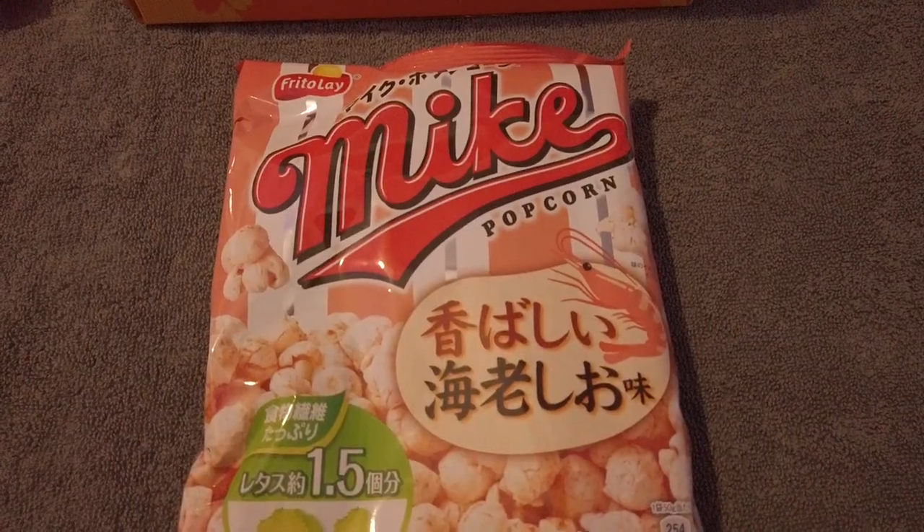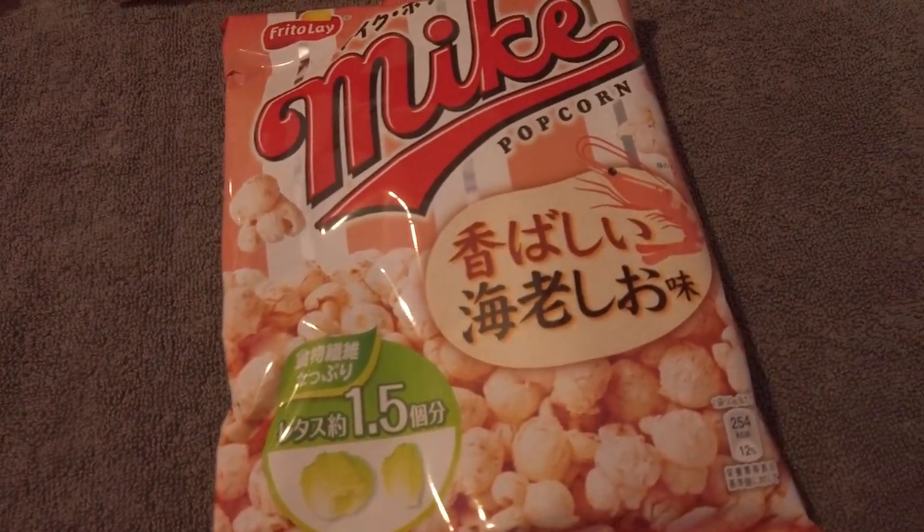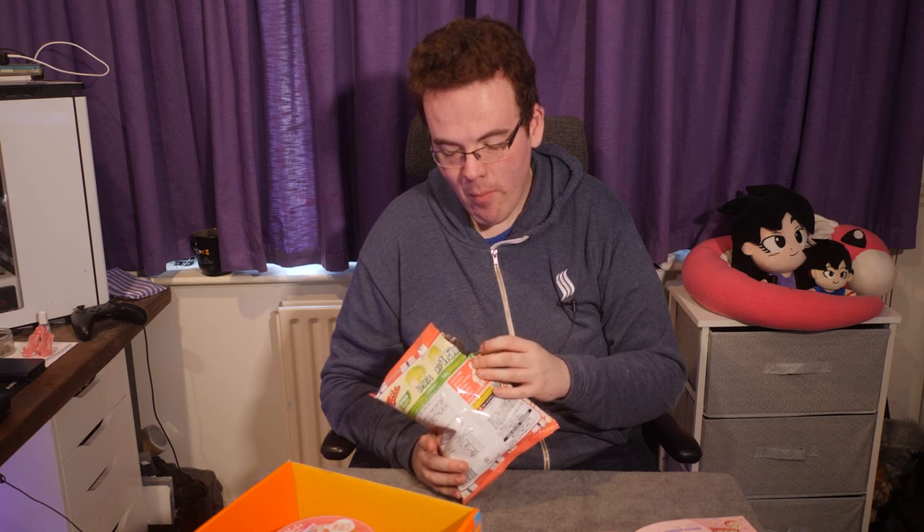Shrimp Popcorn with Shrimp Salt — from Frito-Lay, the same company as Walkers. The popcorn is very soft. The Japanese shrimp flavour doesn't taste like prawn cocktail — it tastes more like prawn crackers. Definitely has the shrimp flavour in there.